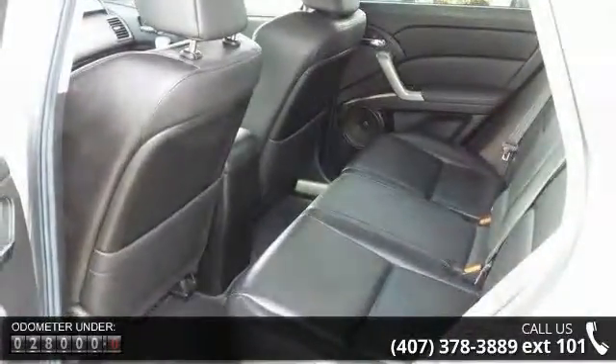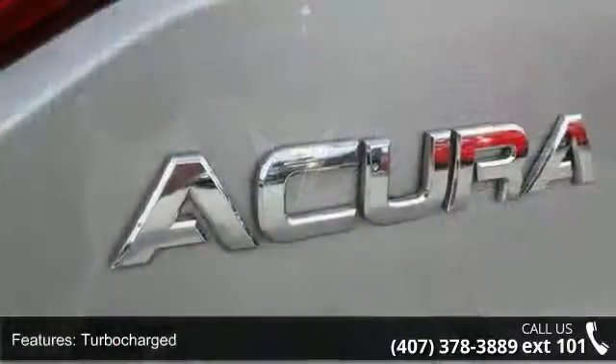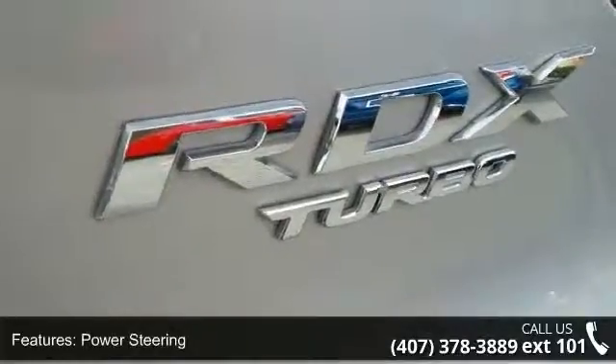Some of the top features included with this vehicle are turbocharged engine, front-wheel drive, power steering, ABS, four-wheel disc brakes, brake assist, aluminum wheels, rear spoiler, HID headlights, and automatic headlights.